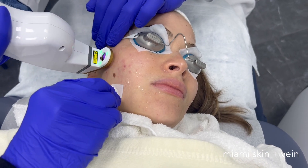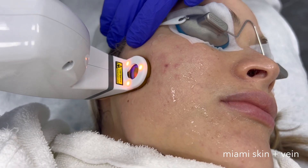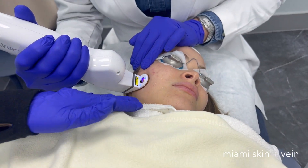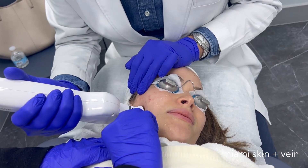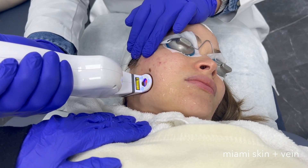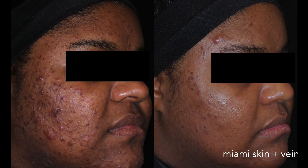The machine is very tolerable and no numbing is required. Usually three sessions of AviClear are required, one month apart each. The AviClear treatment can also be combined with topical retinoids or non-ablative lasers such as Fraxel 1550, or ablative lasers such as CO2. AviClear can be used on all skin types, regardless of the patient's skin color.